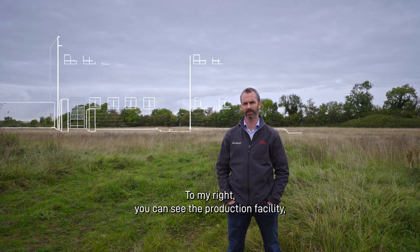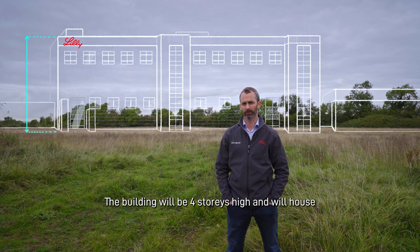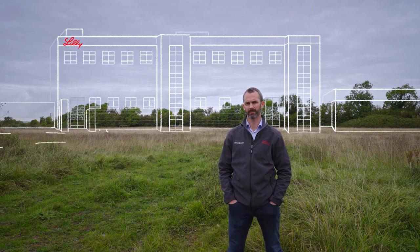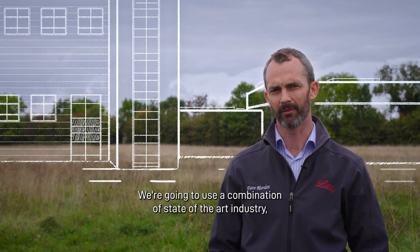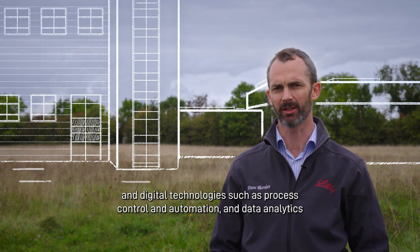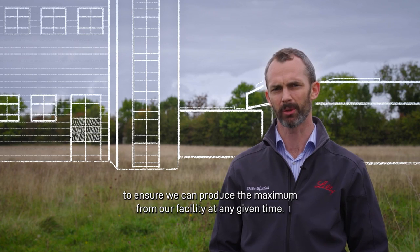To my right you can see the production facility, which is the heart of any manufacturing operation. The building will be four stories high and will house all of the steps for our upstream and downstream manufacturing process. We're going to use a combination of state-of-the-art, industry leading manufacturing technologies and digital technologies such as process control, automation and data analytics to ensure we can produce the maximum from our facility at any given time.